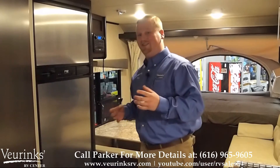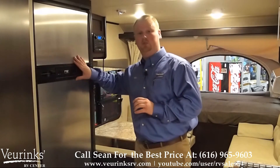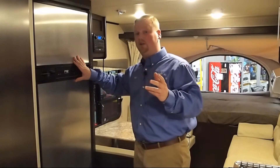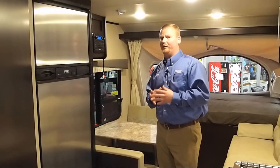Most hybrids in this price point and size are going to give you a lot of smaller appliances. Kodiak has not cut any corners — they've given you the 6.3 cubic foot stainless steel refrigerator that's gas and electric, a 13,500 BTU air conditioner. A lot of companies are going to give you a side-mount 8,000 BTU AC. This is actually going to help you keep cool even with the tent ends open.